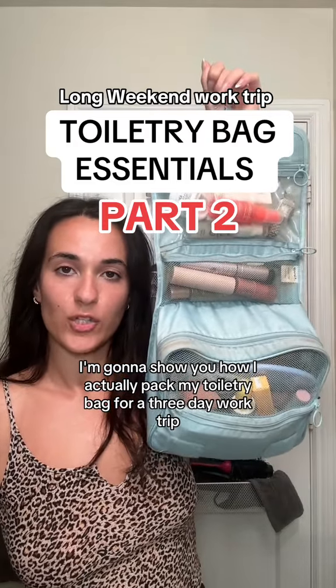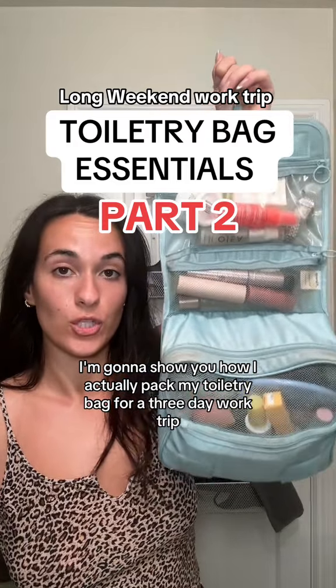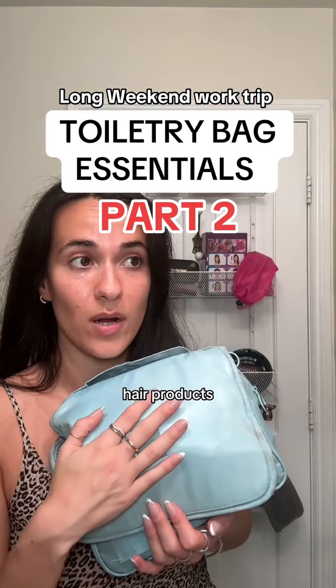I'm going to show you how I actually pack my toiletry bag for a three-day work trip — makeup, skincare, hair products, literally everything.